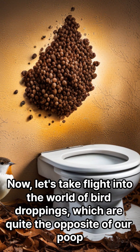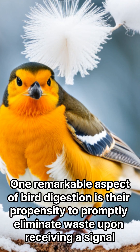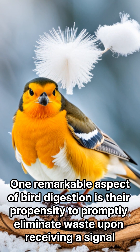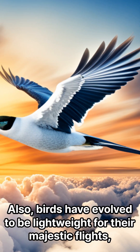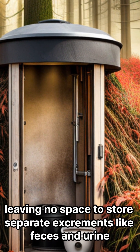Now let's take flight into the world of bird droppings, which are quite the opposite of our poop. Why do they look so white? One remarkable aspect of bird digestion is their propensity to promptly eliminate waste upon receiving a signal. Also, birds have evolved to be lightweight for their majestic flights, leaving no space to store separate excrements like feces and urine.